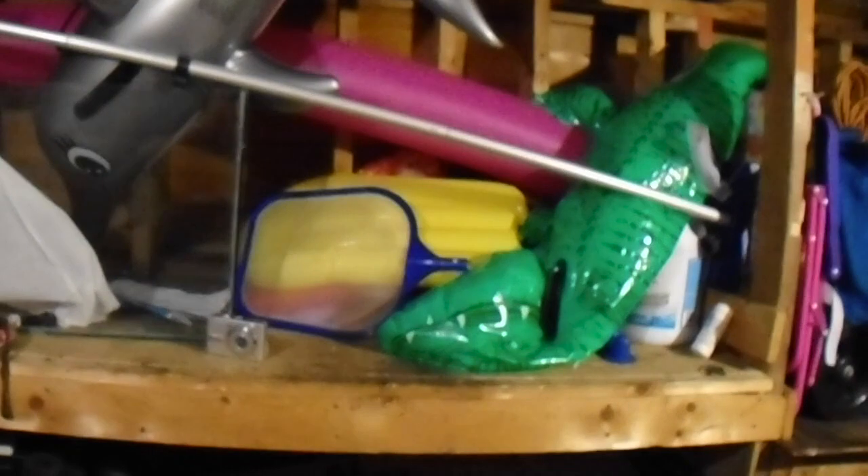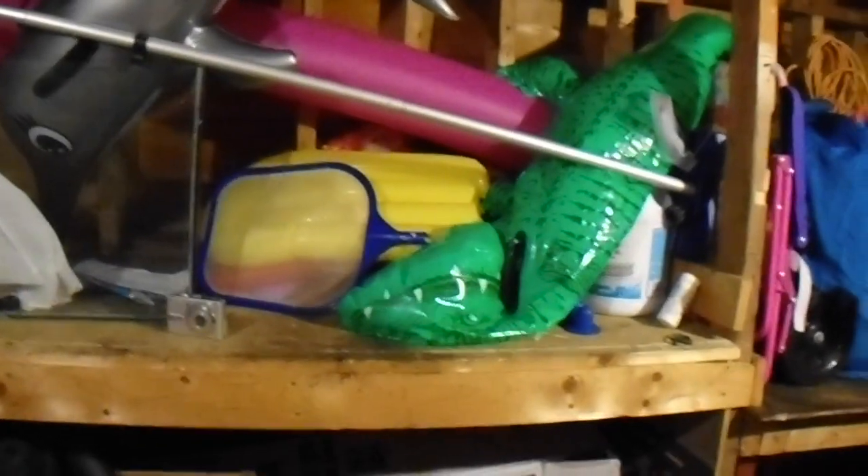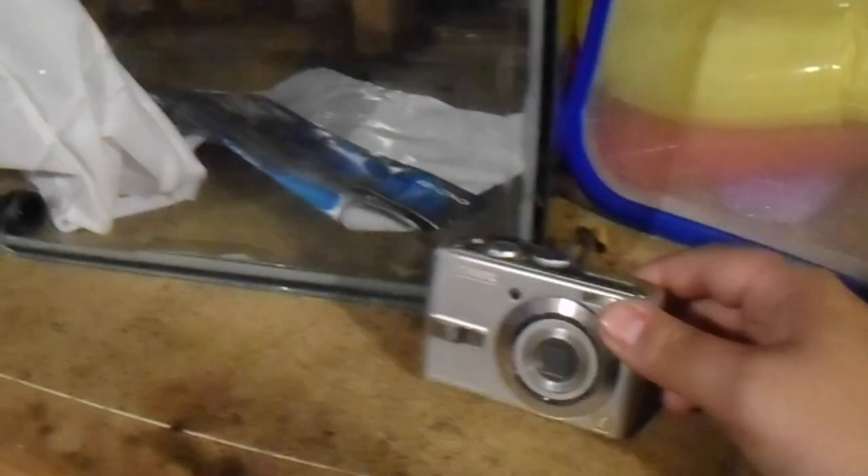For the kids' entertainment, we've got a blow-up dolphin, a blow-up alligator, and all the essentials for cleaning the pool, all the way down to your test strips. And this right here — this is the camera that started my whole YouTube channel.